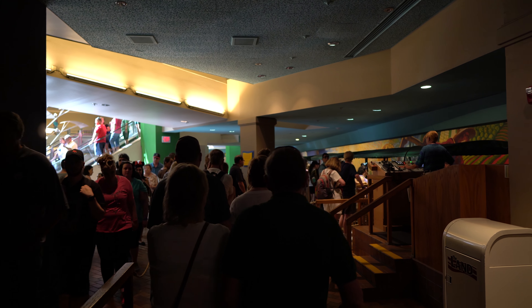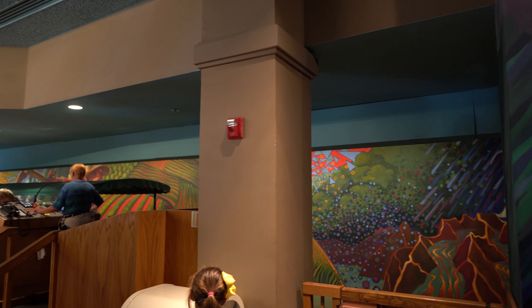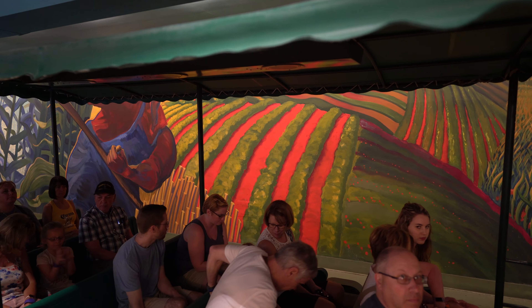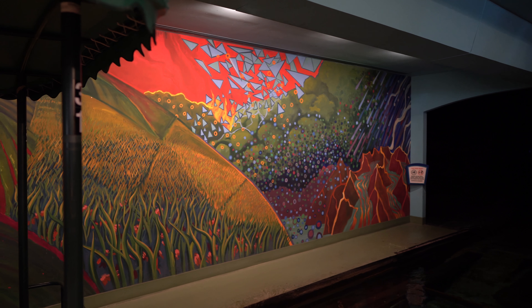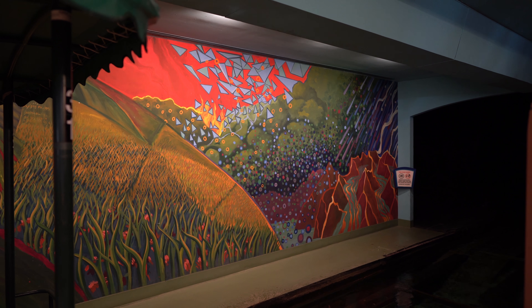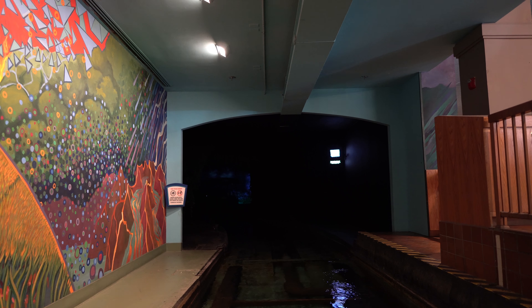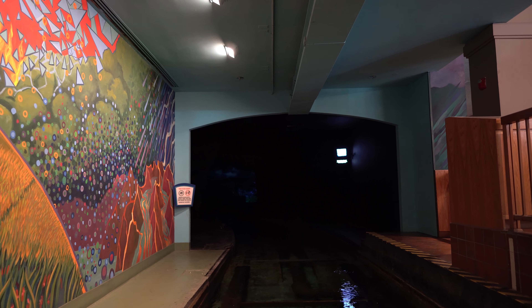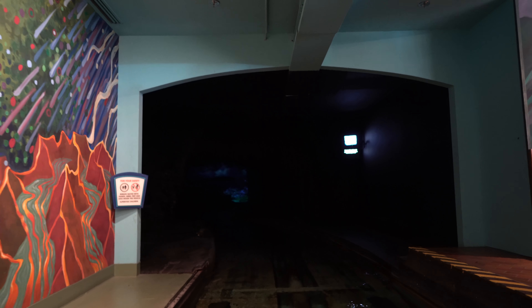I really like this music here. It's very relaxing. Please sit down with your hands and arms, feet and legs inside the boat. In the way of recording, do not take photos with flash or video light before arriving.